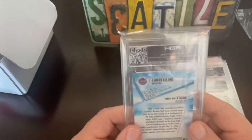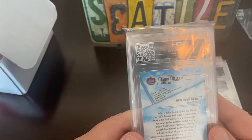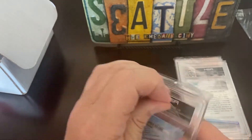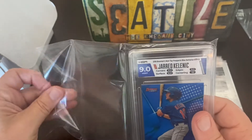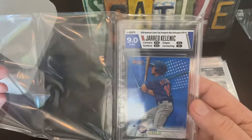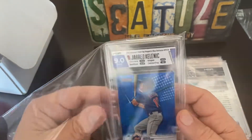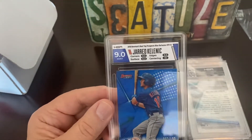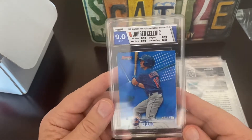Here's another Kalanick — this one's not autographed. 9.0 centering and surface. This is 43 of 150. Still pretty good — surfaces 10. Some of these shiny cards get scratched so easily. That's a nice looking card.